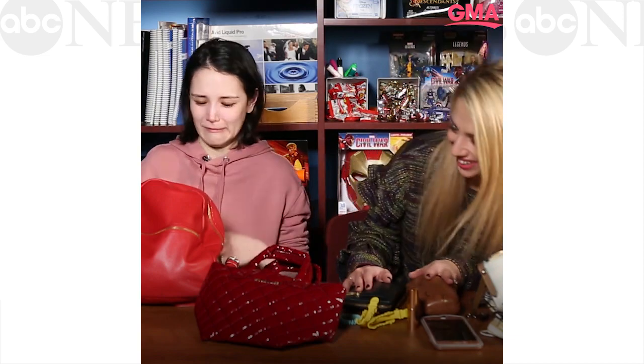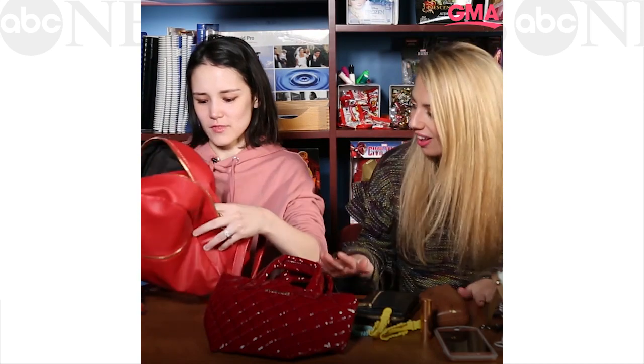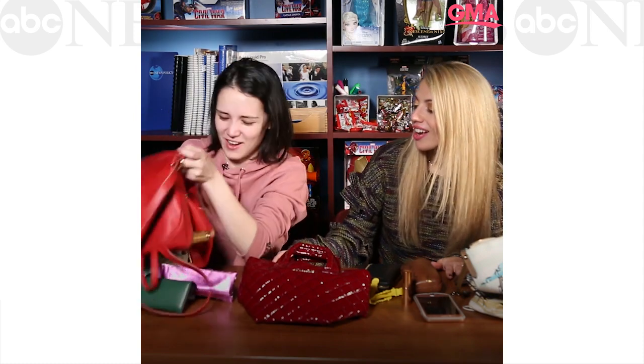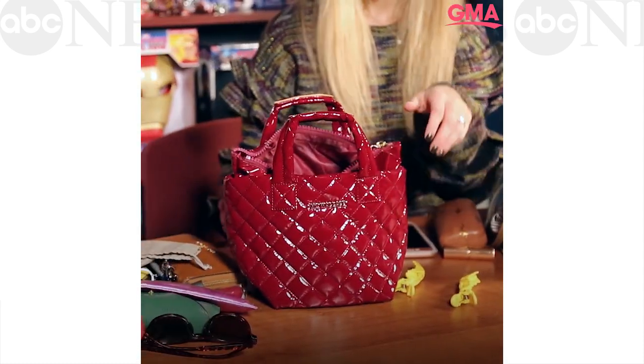My turn. Mine might be a random mix of things. Here we go — drum roll. It doesn't want to come out, it can't even come out. Oh my god, Alyssa. This is going to be fun.